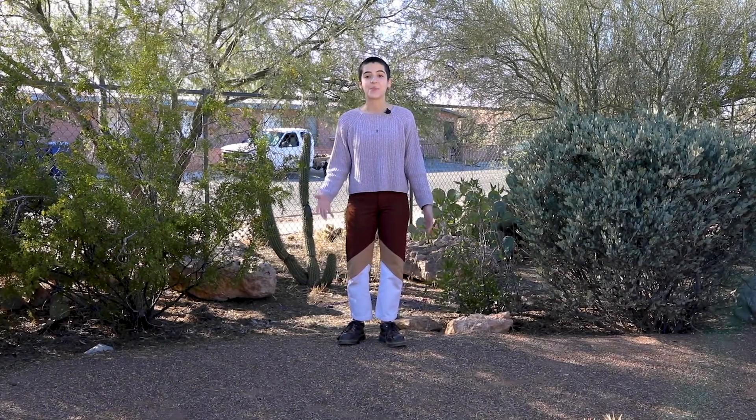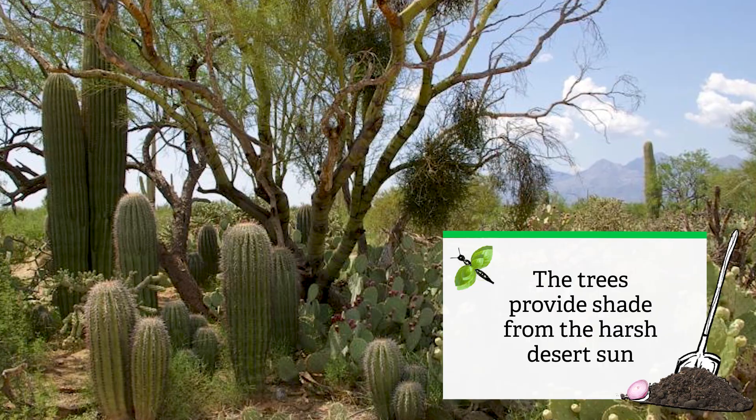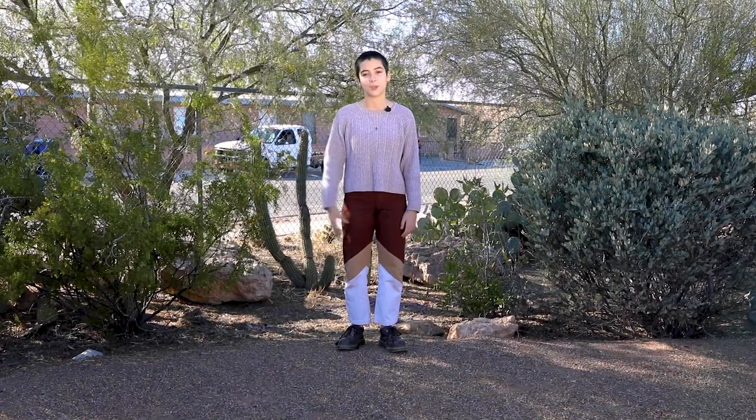In our desert ecosystem, plants love to live below the trees. This is because the tree acts as a babysitter, keeping the plants nice and comfy — not too hot and not too cold. The shade also helps keep moisture in the soil.